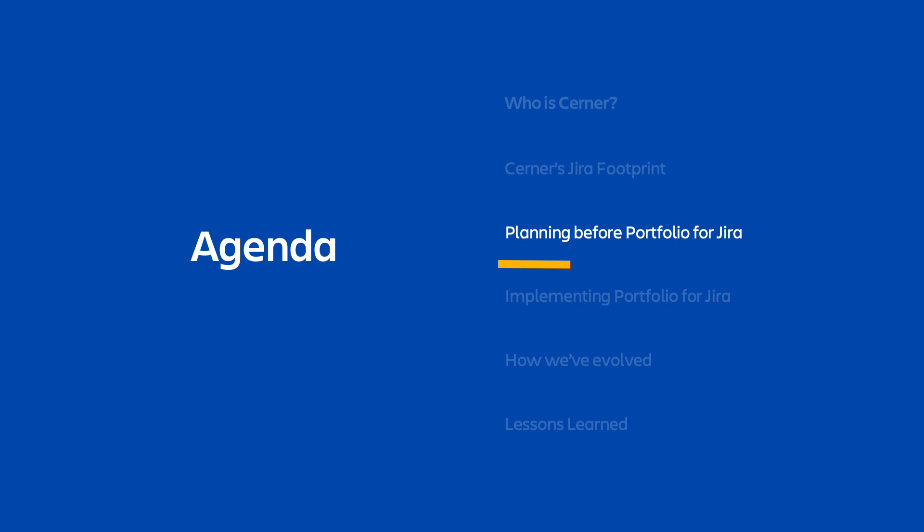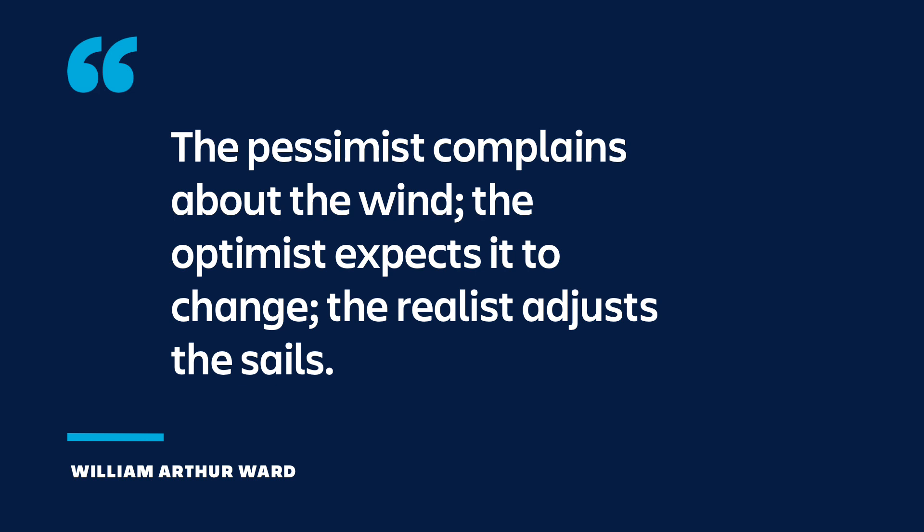So how does Portfolio for Jira fit into everything? We were in desperate need for a more centralized and agile portfolio management tool. As many of you know, it can be hard to adjust to changes, and it can be especially difficult when you need to try to convince hundreds of employees to make the jump as well. As Cerner introduced Portfolio for Jira, we really had to work to convince people it was the right time to change and prove to people that it would work for them.